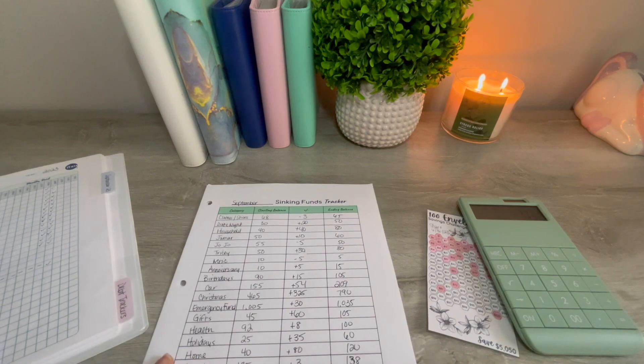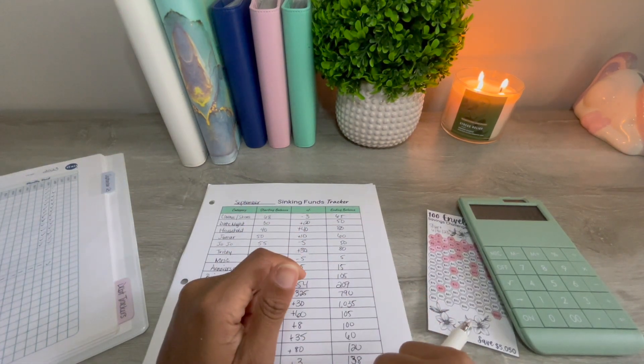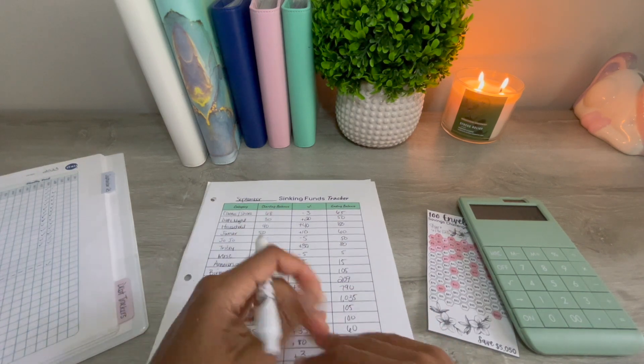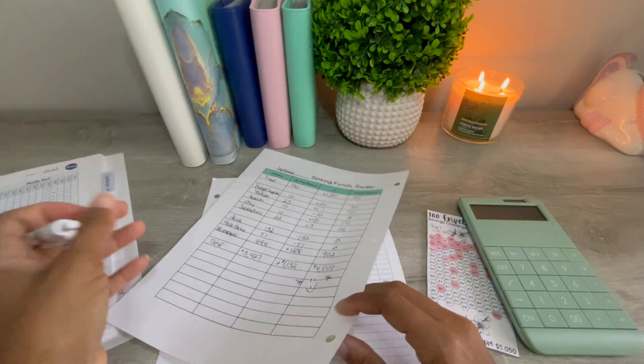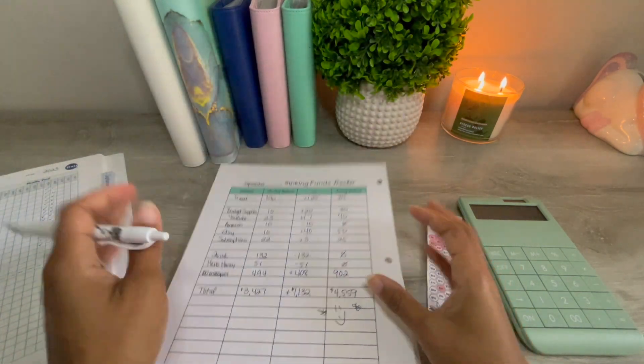Thank you guys for watching my sinking funds update for the month of September. Please make sure you like, comment, and subscribe so that you can stay up to date on our financial journey. Thank you guys, bye!